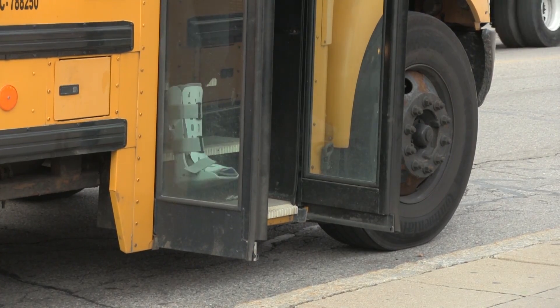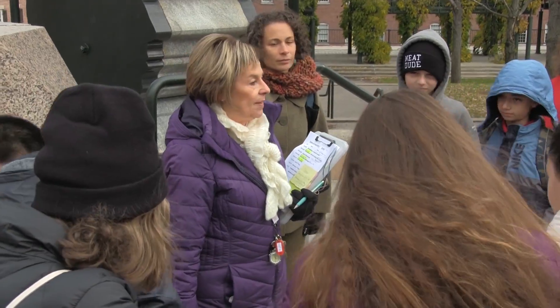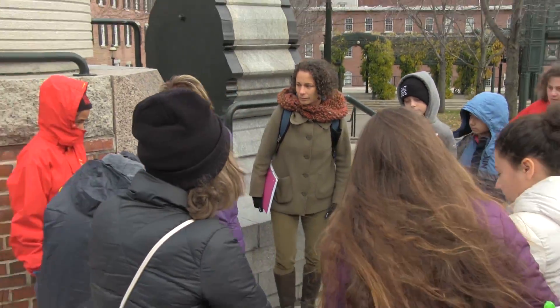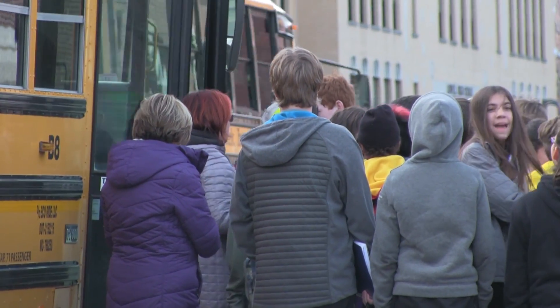We provide curb-to-curb service. Professional educators greet you when you get off the bus and then engage your students in exciting hands-on, minds-on activities throughout the day. Don't worry, we'll get you back to the bus on time.